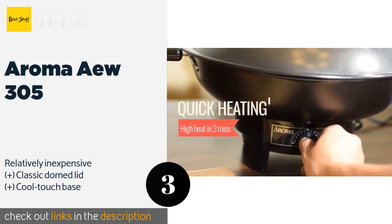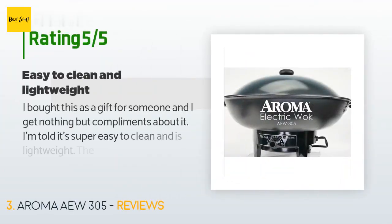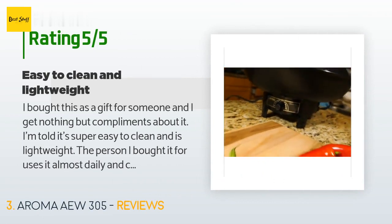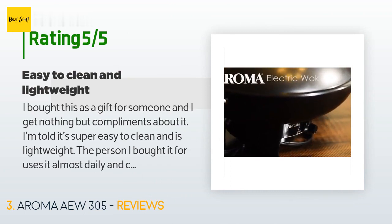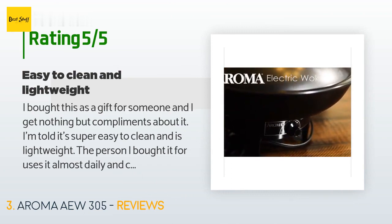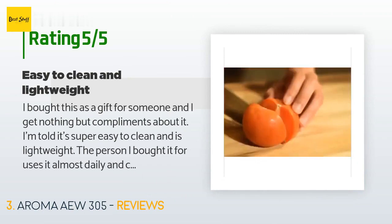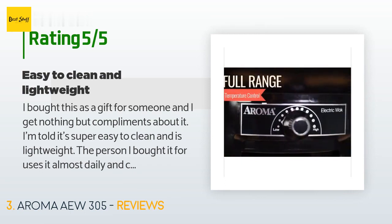Check out the link in the YouTube description below. There are 1,180 customers who have reviewed this product, and the average rating is 4.5 stars. A customer said: 'I bought this as a gift for someone and I get nothing but compliments about it. I'm told it's super easy to clean and is lightweight. The person I bought it for uses it almost daily and can't get enough of it. Glad to hear this is a quality product.'